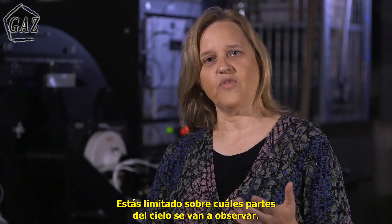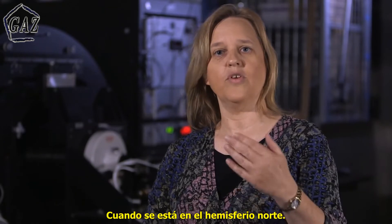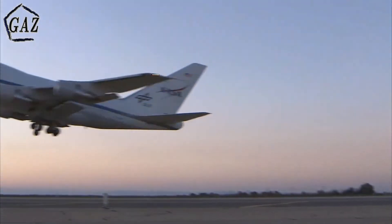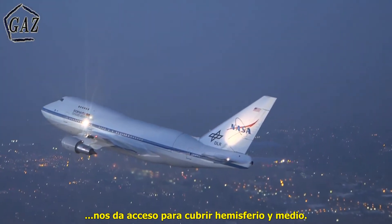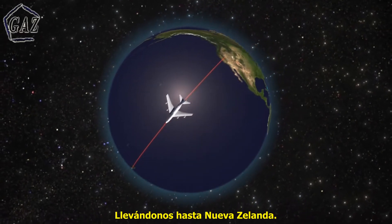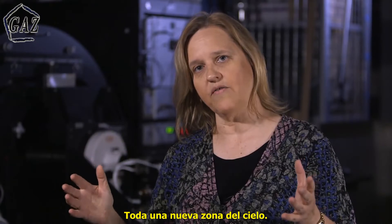You are limited as to what parts of the sky you can actually observe when you're in the northern hemisphere. Deployments out of our home base in Palmdale gives us access to one half of the sphere, and when we go down to New Zealand, we'll have access to a whole new set of objects and a whole new part of the sky.